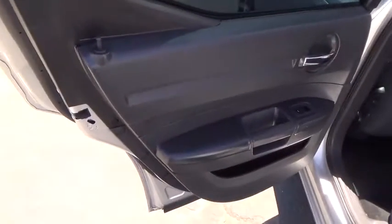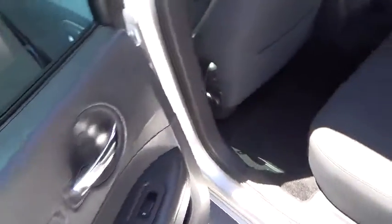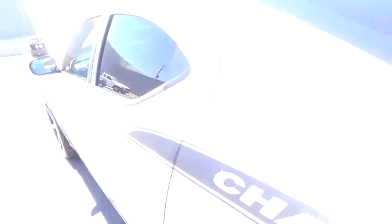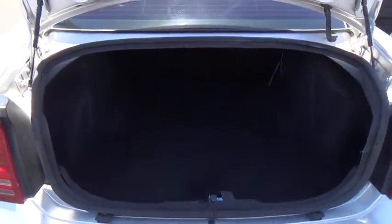Power door locks, bucket seats, power windows, CD player, child safety locks, passenger airbag, MP3 player, intermittent wipers, rear AC, remote trunk release.